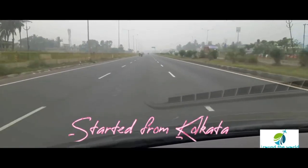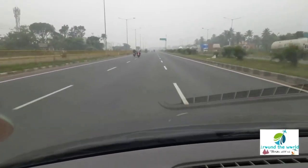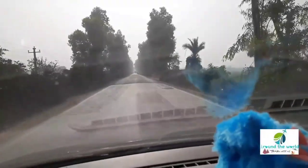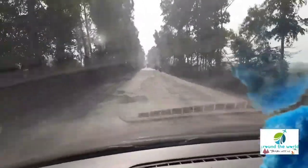We started our journey from Kolkata and today our destination is Digha. On the way to Digha, we had a beautiful breakfast in Kolaghat and then we again proceeded towards our destination.